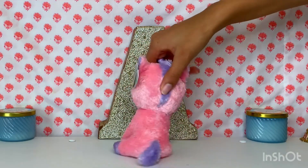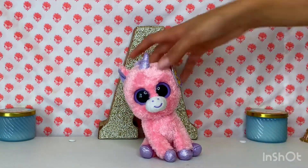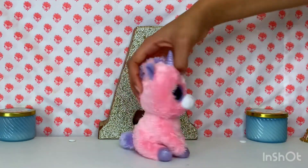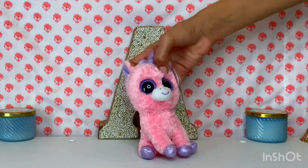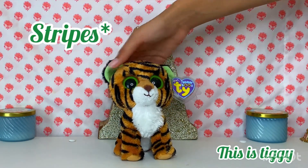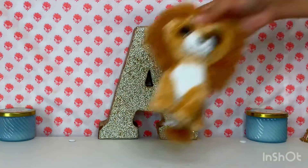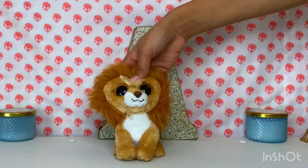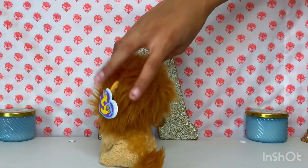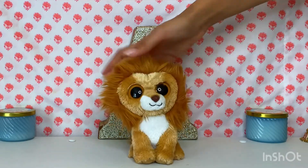Next is Magic, which I also have the glitter eye version of. She's kind of leaning to the side like she's smelling something. Then we have Tiggy the tiger — he is so cute, his eyes are a little foggy but he's still in pretty good condition. And lastly, we have King the lion. I love love love this one — his mane is so cute. Oh my goodness, why is he looking at me like that!